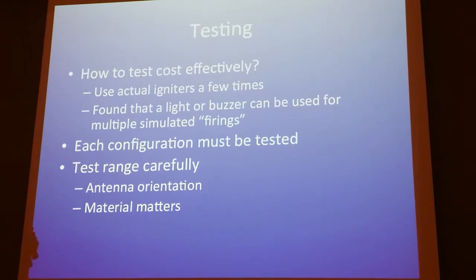It's very, very important to test these systems each time you build or configure — whether it's a different receiver, different battery voltage, different material, or different rocket. Testing gets expensive with a dozen igniters, so I would test three or four and then use an alternative method using a buzzer or a light, which saved me a lot of money because I literally wanted to test 50 times. Each configuration must be tested.